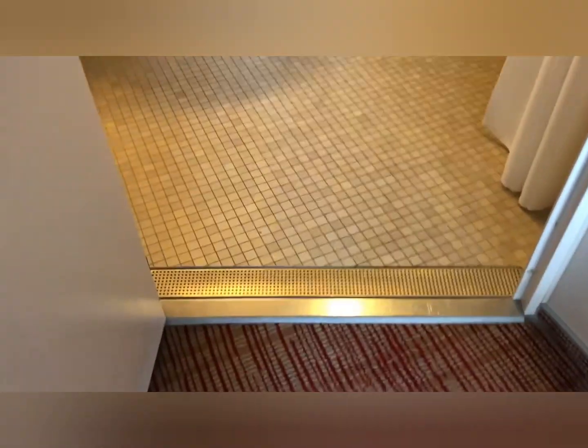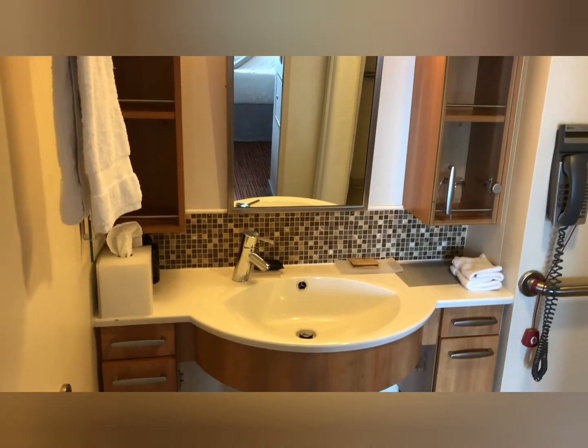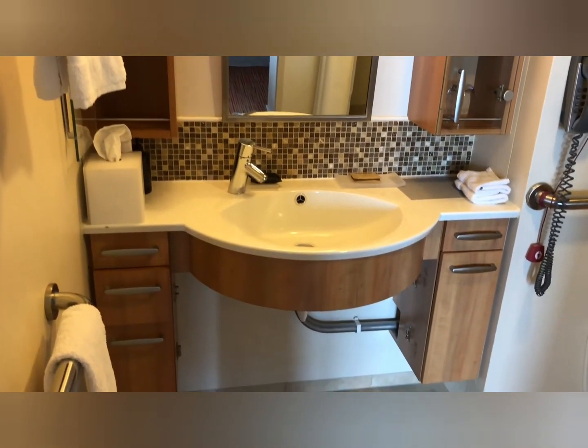Now we're going to tour the bathroom. The bathroom doesn't have a step up or down — it's called a walk-in shower, so you can roll in if you have a wheelchair.